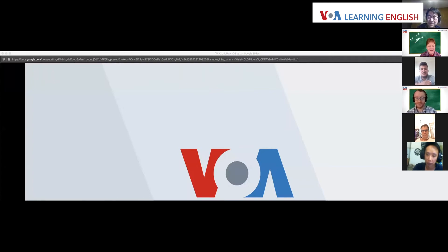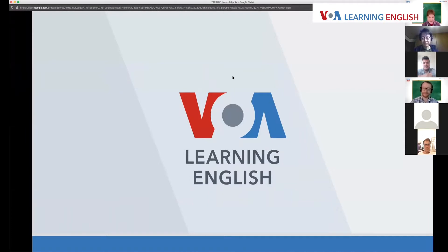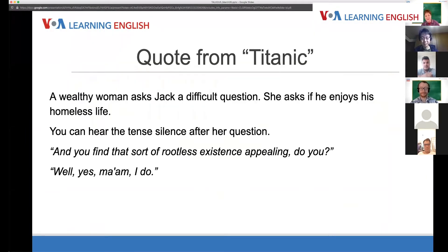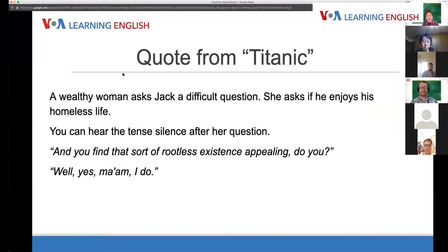The idea was to take the popular film and explore some of the grammar underlying it. The scene John looked at in this article was at a dinner table — one of the big fancy dinners on the Titanic. The quote involves a wealthy woman who's asking Jack, the hero and love interest of the story, a difficult question.